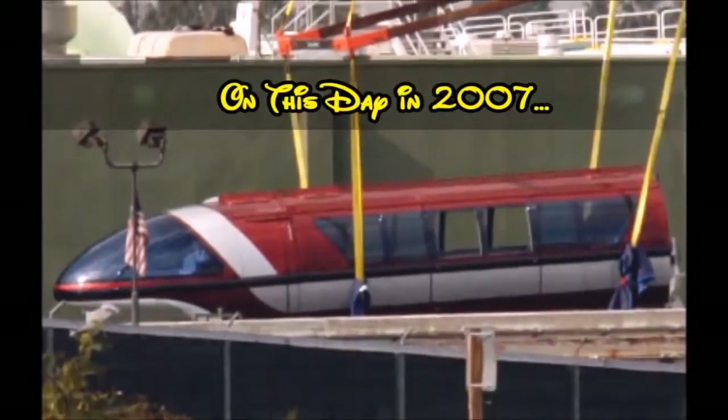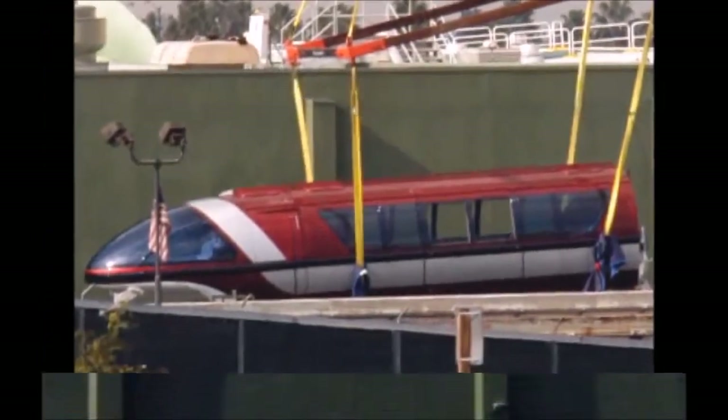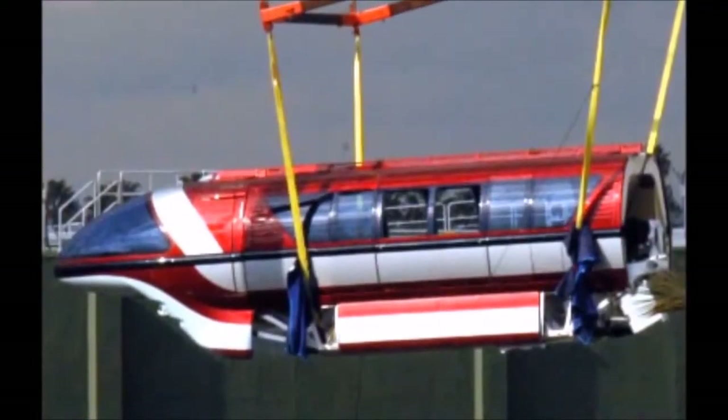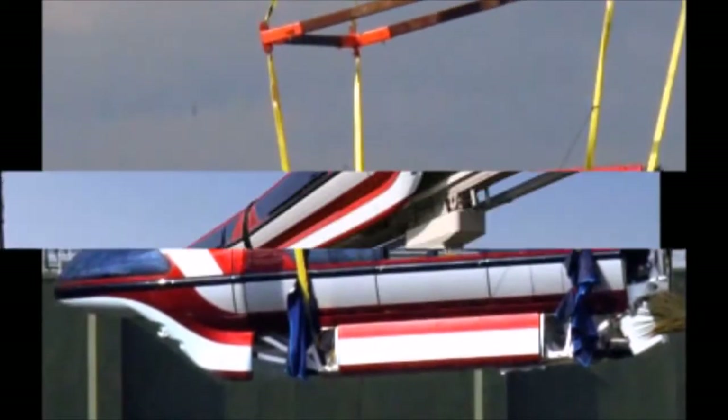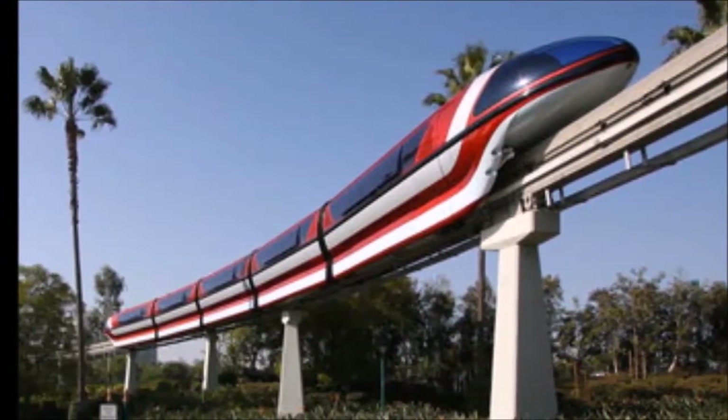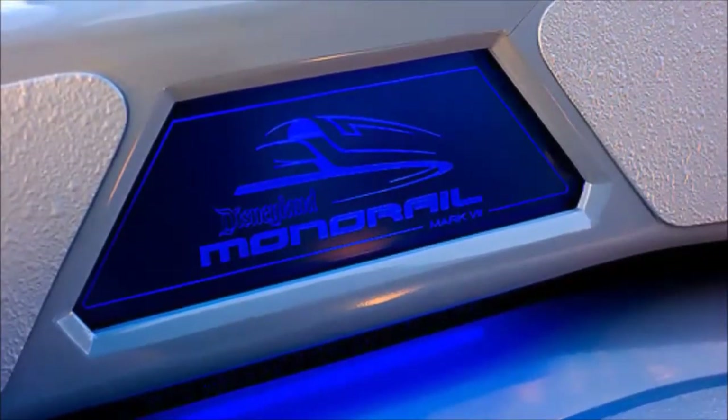at Disneyland, a 75-foot-tall crane hoisted the first of the new Mark 7 monorails from a flatbed truck onto the beamway track. The five-car burnt burgundy train is the first of three new monorails that were put into